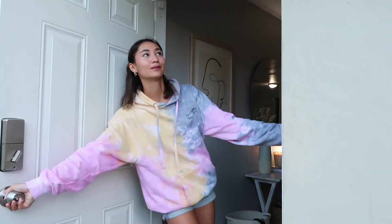What's up guys? Welcome to my home tour video. I'm going to show you guys my home.